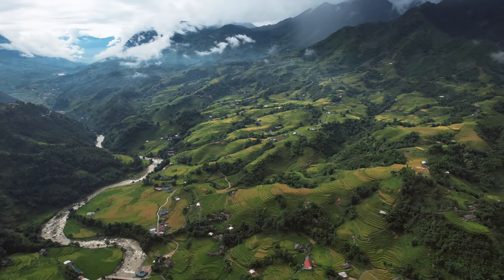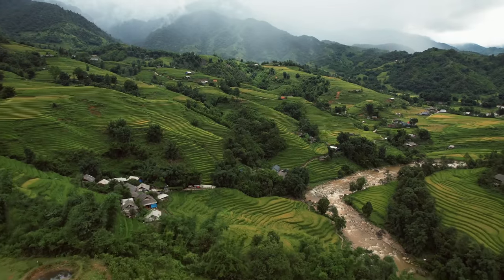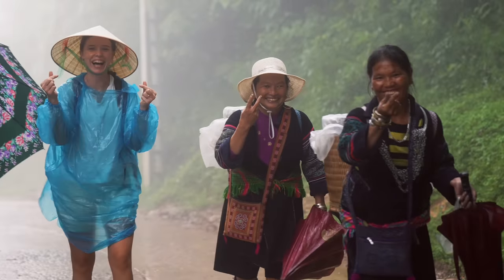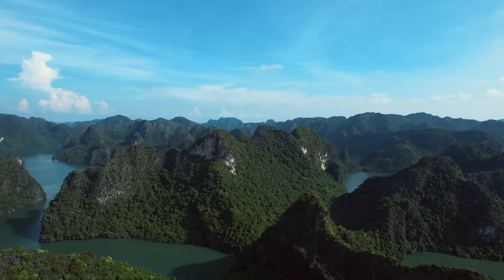Today we're going to show you how to travel northern Vietnam, arguably the most beautiful part of this amazing country — a country we used to call home in 2018 and a place that changed our lives forever. If you're looking for the perfect northern Vietnam itinerary, you've come to the right place.